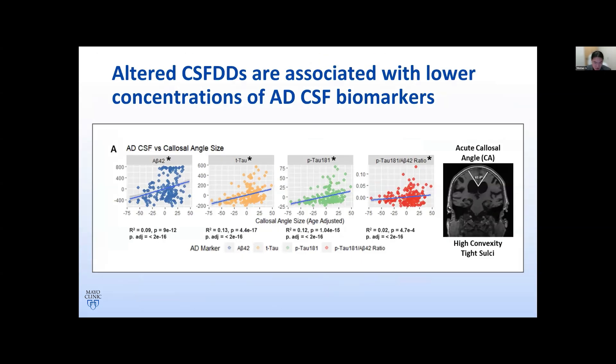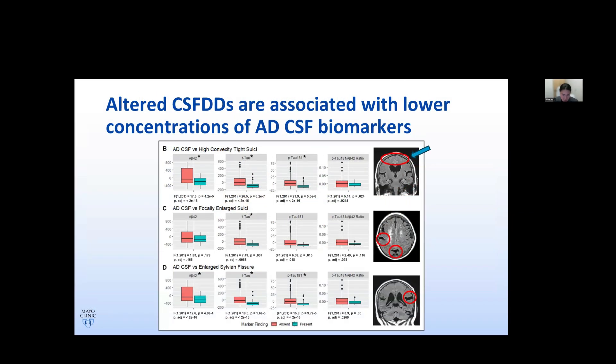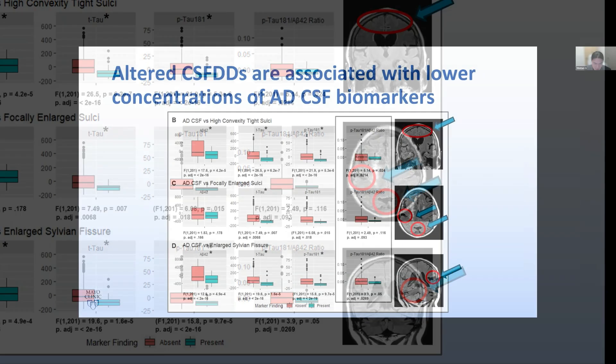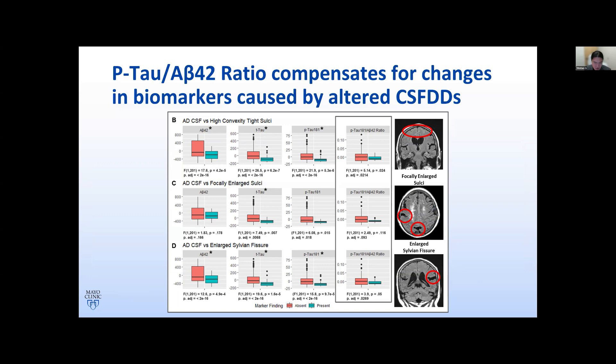Lastly, we looked at the associations between imaging features of CSF dynamics disorders and AD biomarker levels, using a combined group of NPH, Alzheimer's disease, and MCI patients. We found that lower levels of individual biomarkers were associated with the presence of imaging features of altered CSF dynamics, irrespective of clinical symptomatology. This includes an acute callosal angle, a tight high convexity, focally enlarged sulci, and enlarged sylvian fissures. However, the P-tau to AB42 ratio does not change despite changes in imaging features, again supporting that the ratio compensates for changes to individual AD biomarkers caused by altered CSF dynamics.